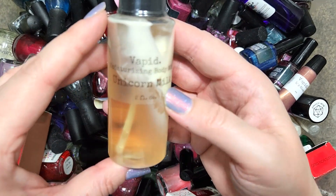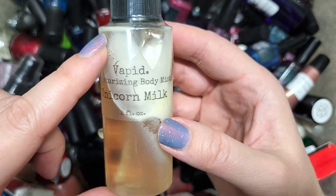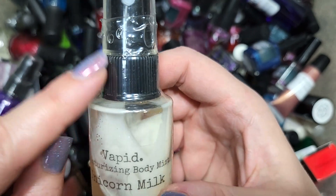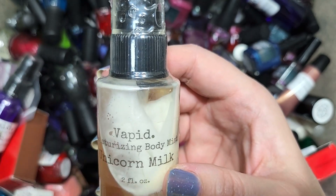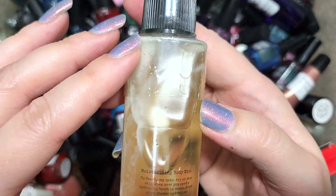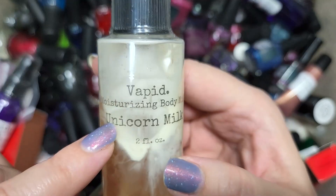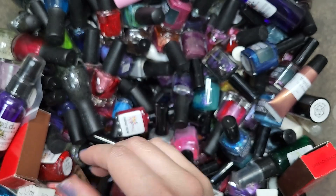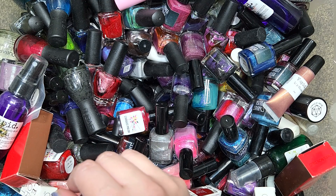Next up we have another Vapid Moisturizing Body Mist, this time in Unicorn Milk. This one does have its little seal on it. Again I'm going to put these aside and look into whether they are reusable, if they go bad, or have an expiration date. That was another Vapid Moisturizing Body Mist in Unicorn Milk, going in our bath and body section.